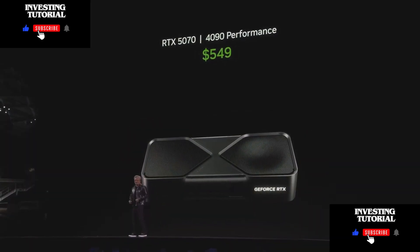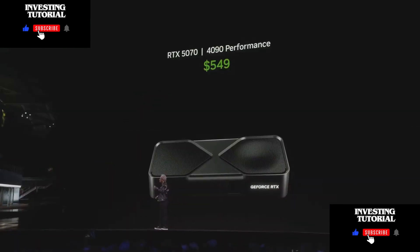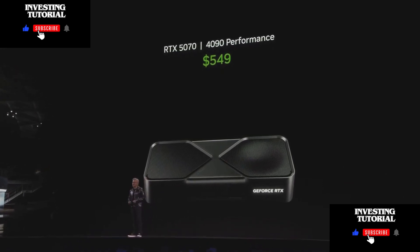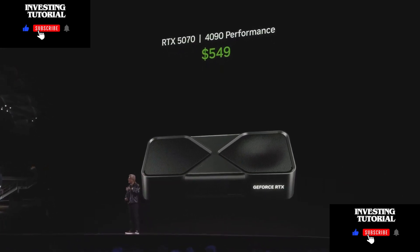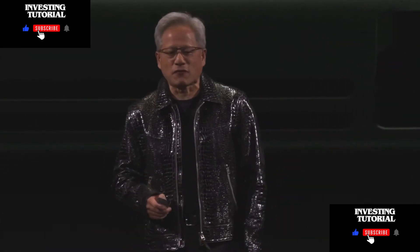RTX 5070: 4090 performance at $549. This is impossible without artificial intelligence, impossible without the four tera-ops of AI tensor cores. So the 5070 delivers 4090 performance for $549.